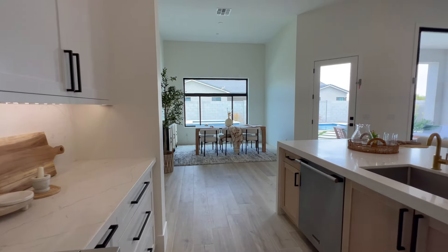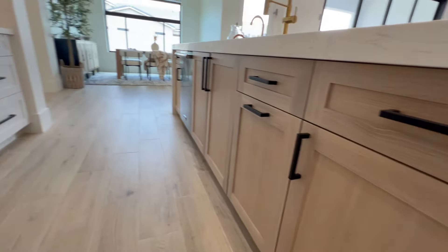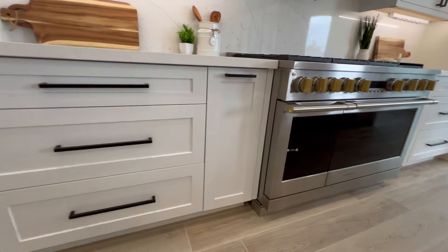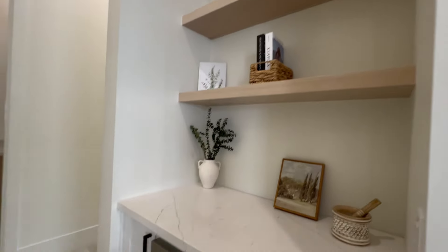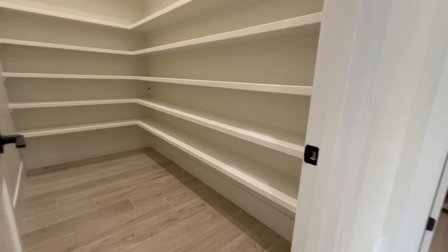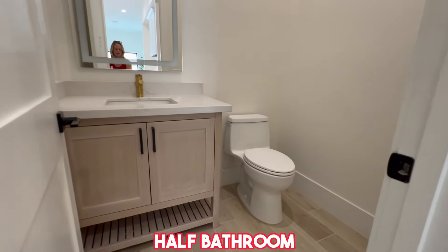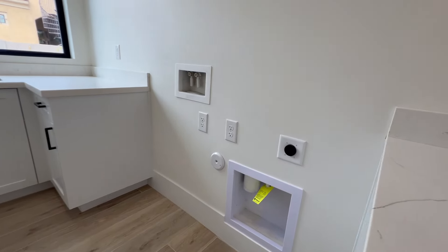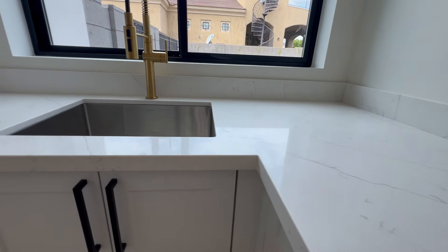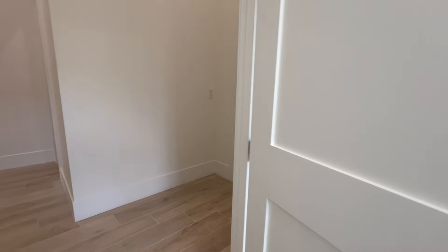There's a range hood that opens to your formal dining over there. You've got a natural-color cabinet on one side and white cabinets on the other — that two-tone look is very popular. There's built-in shelving, a nice walk-in pantry with lots of shelving, and a half bath right off the kitchen, which is super convenient. And coming back here is the laundry room with a sink and washer-dryer hookup.